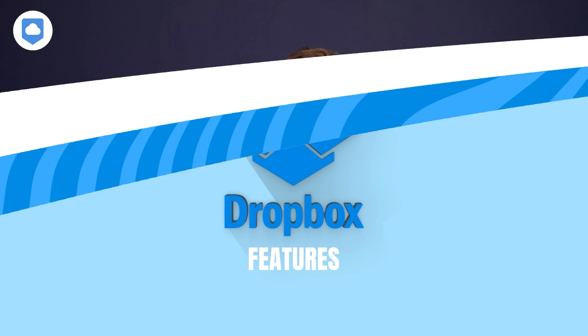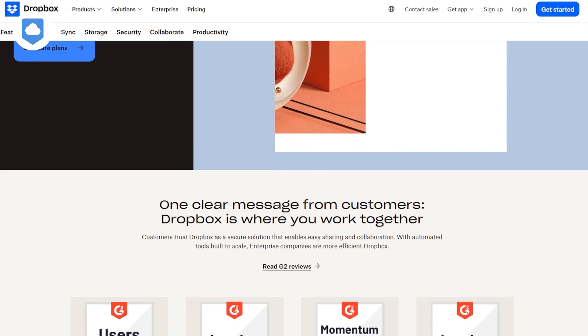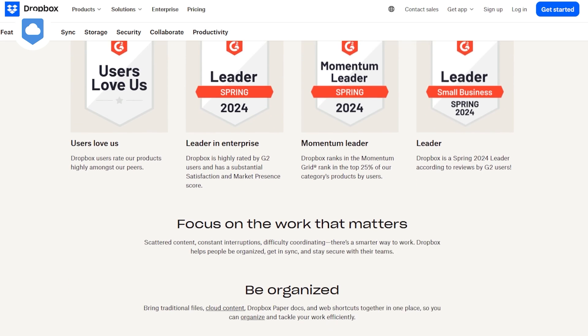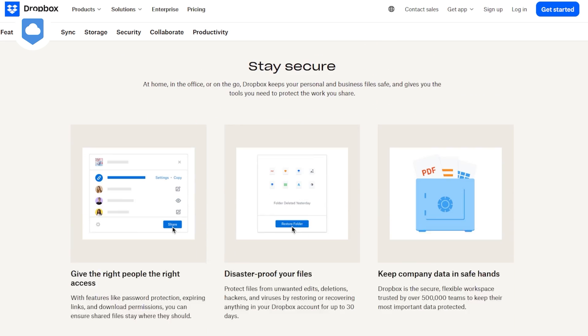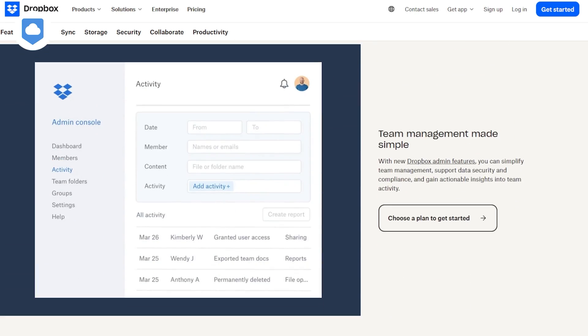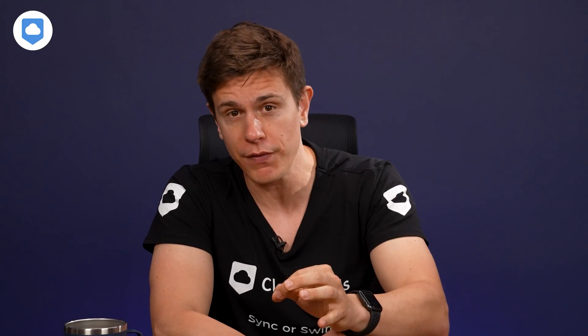Dropbox offers many features. There are the traditional cloud storage tools and also tools to enhance your workflow, because cloud storage services these days never just want to be just cloud storage. On top of storing, managing, and sharing your files, you can also create and manage work through the integrations available.